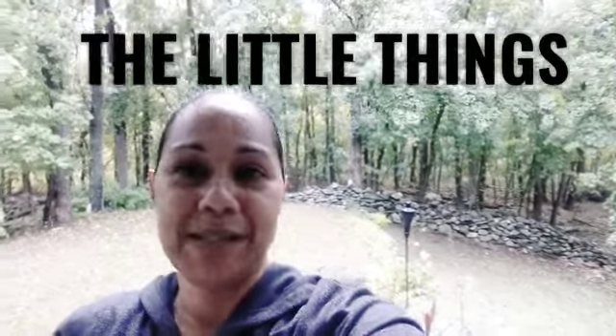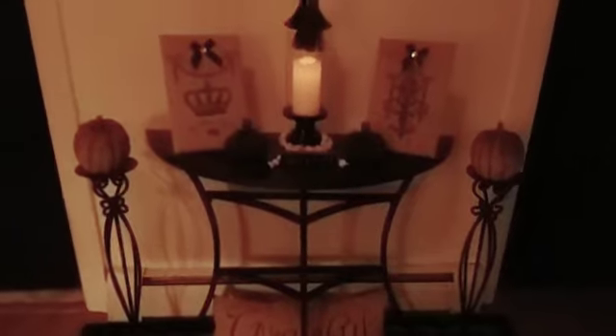Good morning family and welcome back to my channel. It is a rainy gloomy day — it's not pouring but it was a little while ago, and it's going to be raining all day. So I'm going to take this opportunity and get some stuff clean in the house, but before I do I'm just going to show you some snippets of new Halloweenish decor.